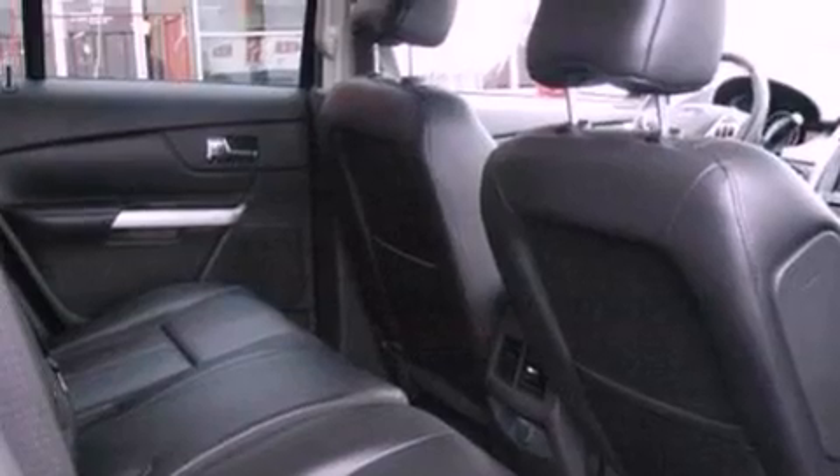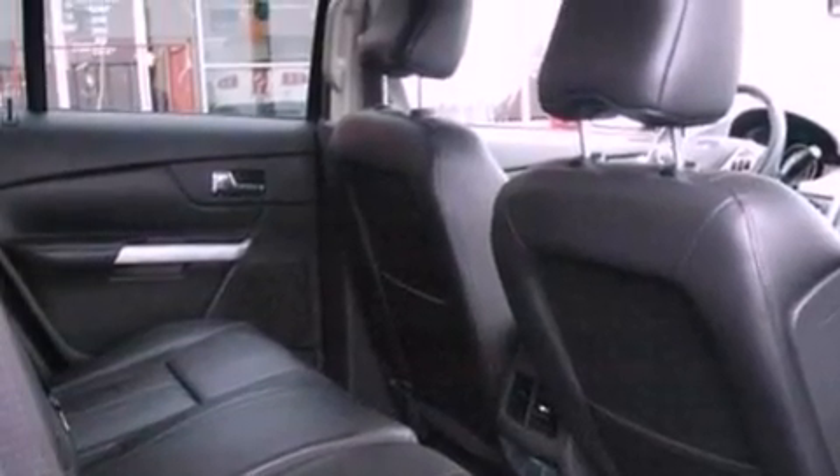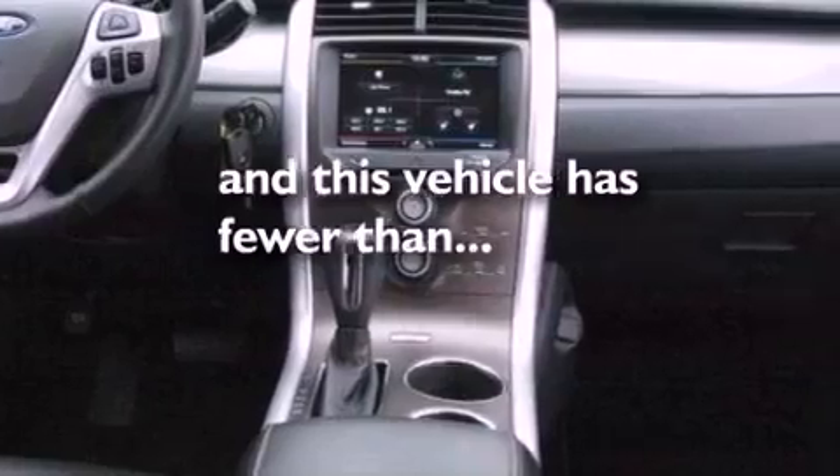Also included are a four-wheel independent suspension, a rear spoiler, dusk-sensing headlights, a keyless entry system, and this vehicle has less than 11,000 miles.